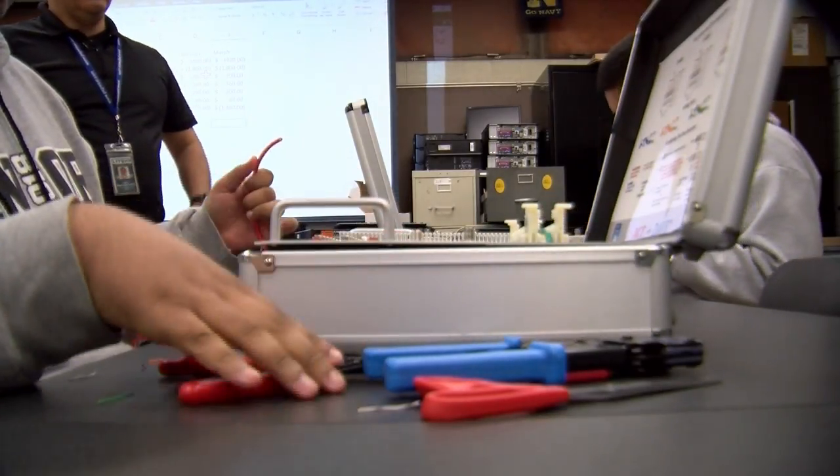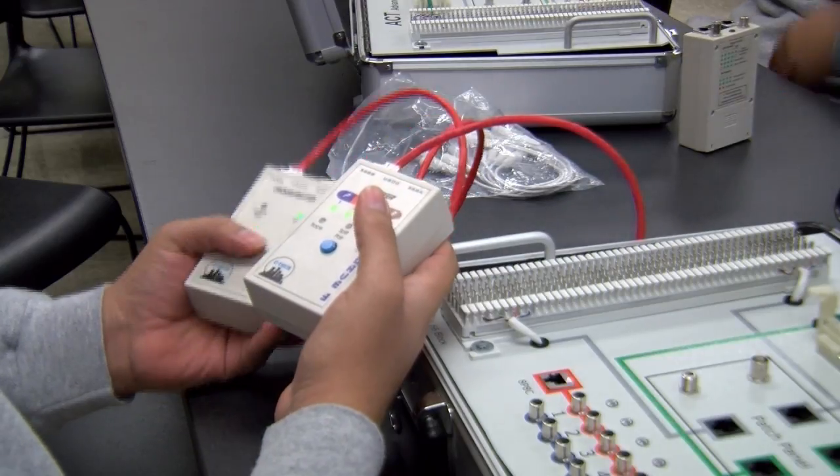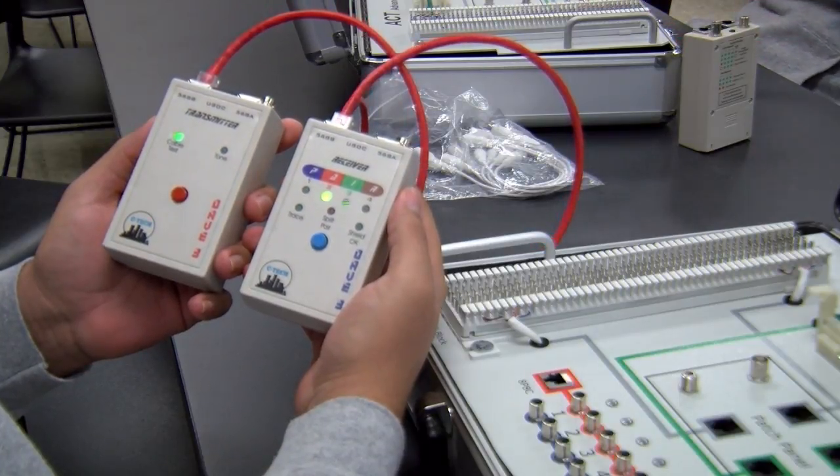These two students have learned to create networking cables used to connect computers to the internet. Press the red button — now you're going to see the sequence: one, two, three, four.